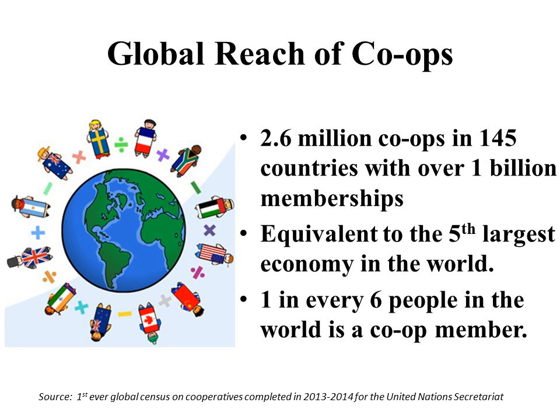Cooperatives are worldwide. Recent data from 2013–2014 conducted by the United Nations shows that out of 145 countries, there are 2.6 million cooperatives with over 1 billion people having membership. That would be the equivalent of the fifth largest economy in the world if cooperatives were considered one country — meaning one out of every six people in the world has a cooperative membership. That's pretty astounding and pretty exciting.